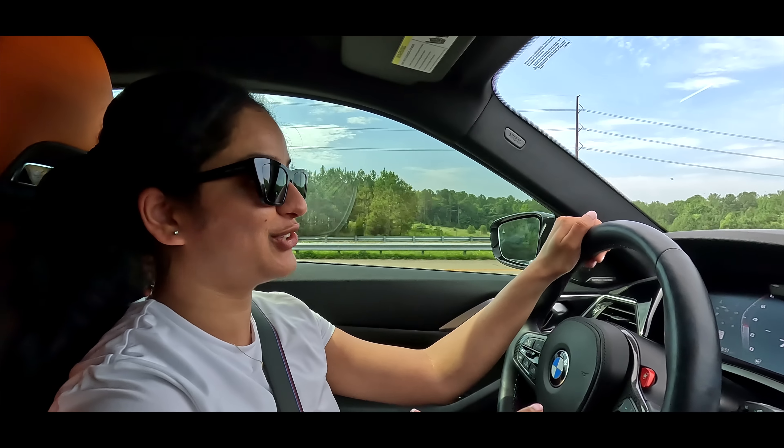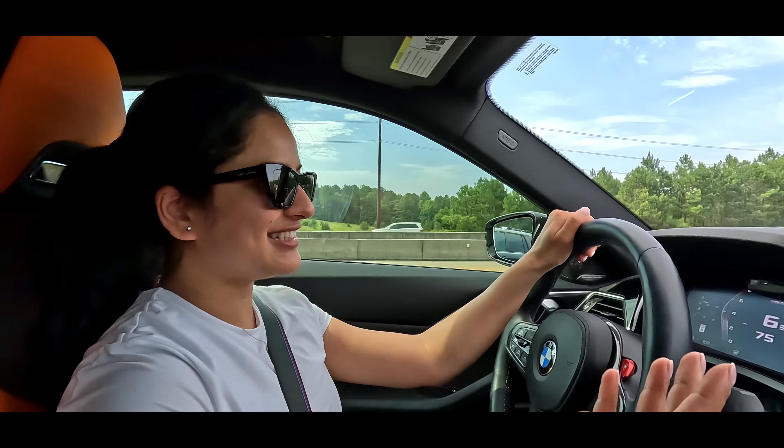I think this is so much better than the C63S, especially now that the C63S is a four-cylinder and we still have an inline-six here, so now the M4 is winning.